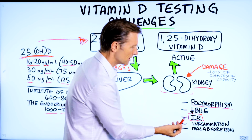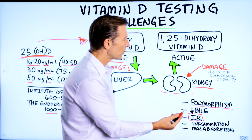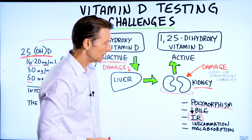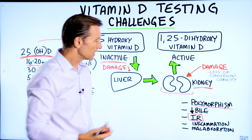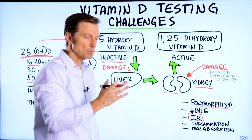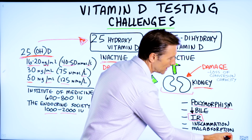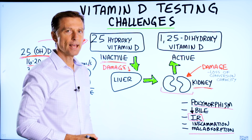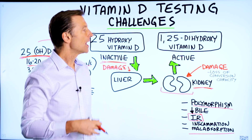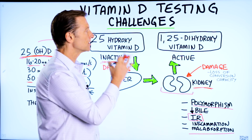We already mentioned about insulin resistance. If there's inflammation in the body, that can lower your ability to convert vitamin D. If there's malabsorption or gut problems — let's say you had a series of antibiotics as a child and that created scarring in your colon — that can create a decreased capacity for conversion. If you had a gastric bypass, that can also alter your ability to convert vitamin D.